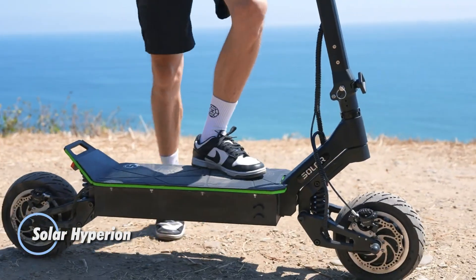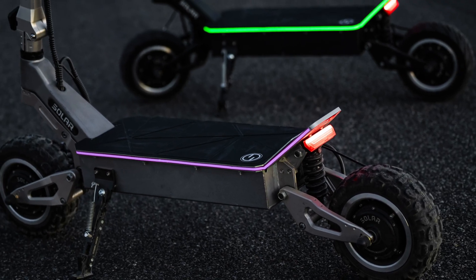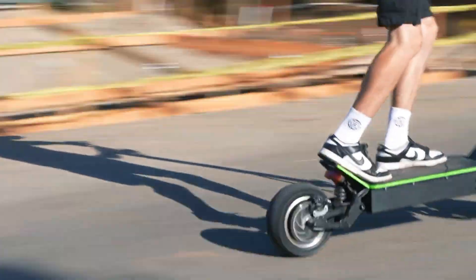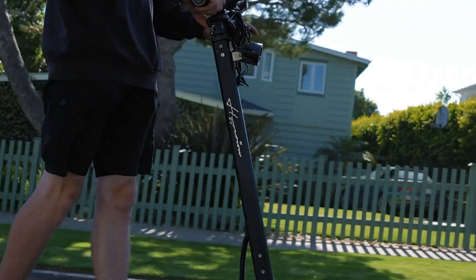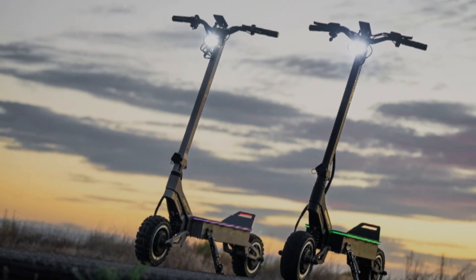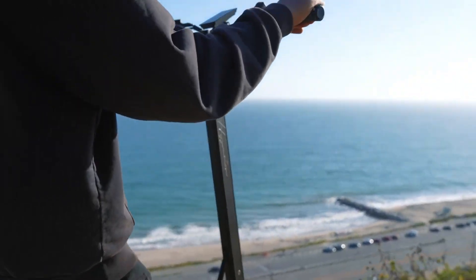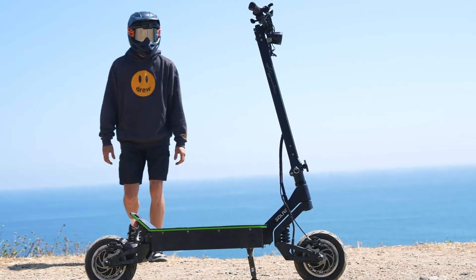The Solar Hyperion electric hyper scooter redefines the standards for performance and design in the electric scooter market. Featuring a 72-volt, 40Ah battery with Samsung 21700 cells and dual 4,500-watt motors, the Hyperion achieves speeds up to 65 miles per hour and offers a range of 60 to 70 miles. Its custom CNC aluminum frame ensures durability, while regenerative brakes, a foldable stem, and adjustable suspension enhance both usability and comfort. Designed for both on-road and off-road adventures, it comes equipped with LED headlights, an IP66 water resistance rating, and integrated maps and navigation.